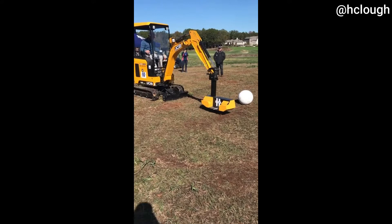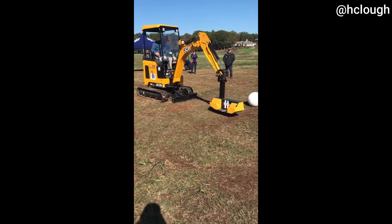An agency made a giant golf ball, and they tried to put this giant ball with a mini excavator in the hole.